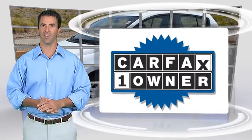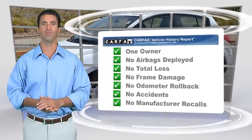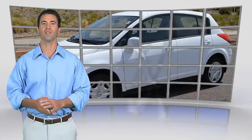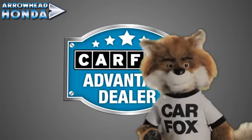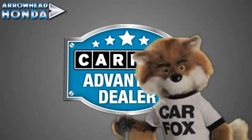This is a one-owner vehicle with the Carfax Vehicle History Report. Be sure to find a complimentary copy of this report online or contact the dealership. This vehicle qualifies for the Carfax Buy-Back Guarantee. Just say show me the Carfax at Arrowhead Honda, a Carfax Advantage dealer.